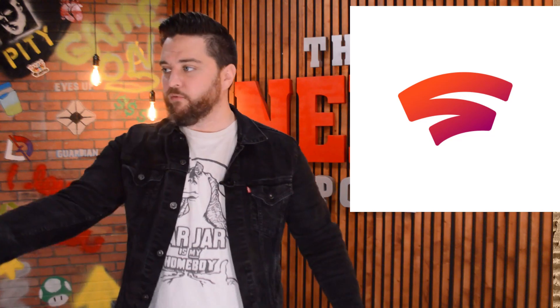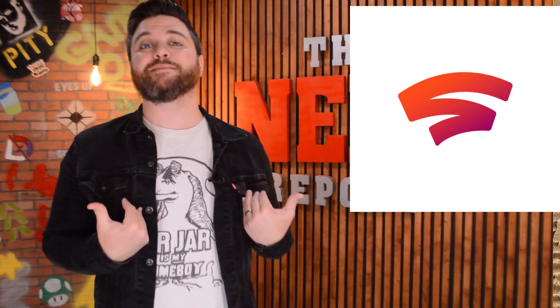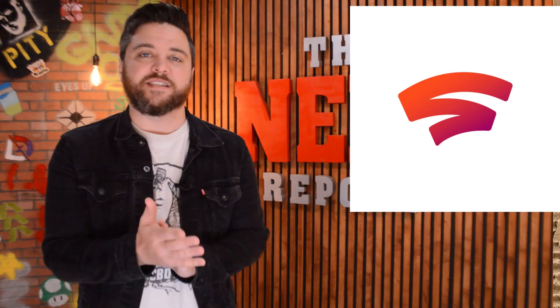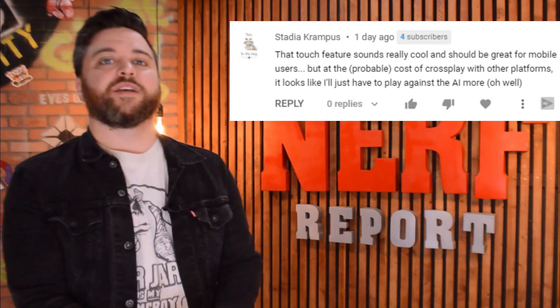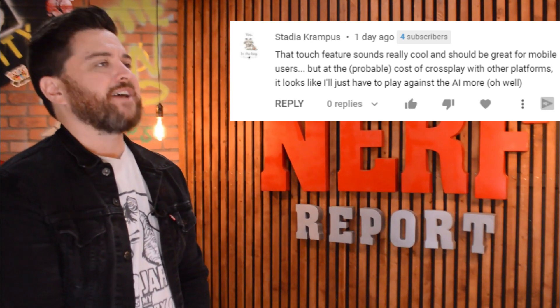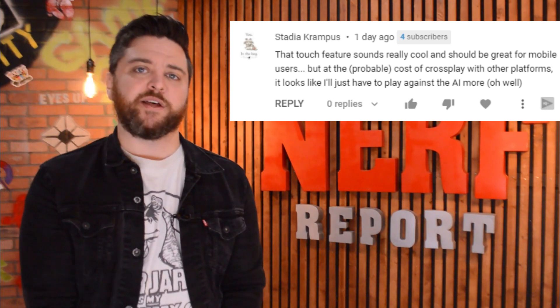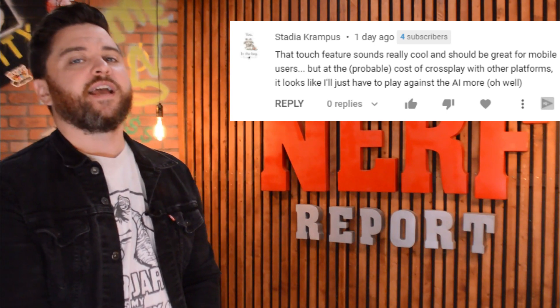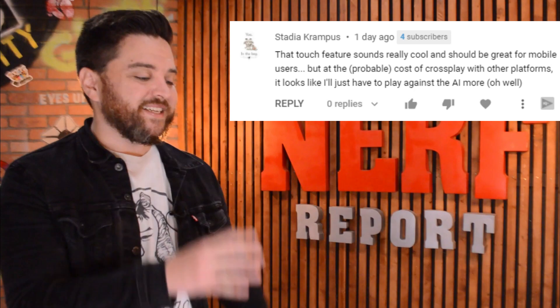That is just my opinion. Now let's dive into the comment section to see what you all have to say. Stadia Krampus wrote: 'That touch feature sounds really cool and should be great for mobile users, but at the probable cost of crossplay with other platforms, it looks like I'll just have to play against the AI more. Oh well.'